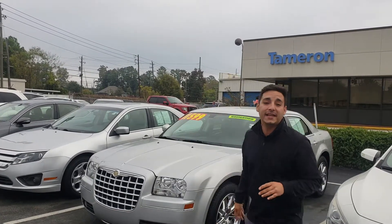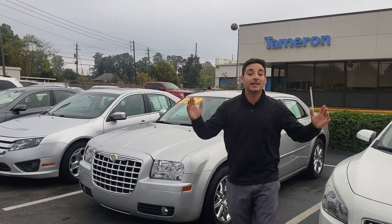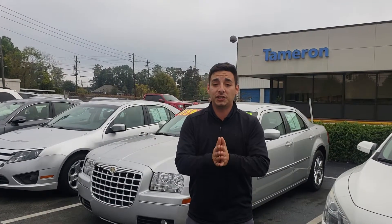It's been very well maintained with less than 80,000 miles. You can see it's got the 18-inch alloy wheels, and it's in that platinum silver. It's got leather and heated seats, and it's in great shape.